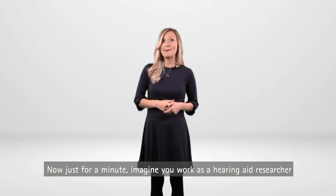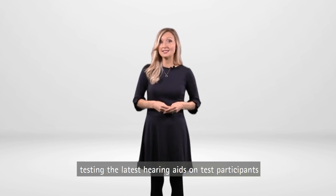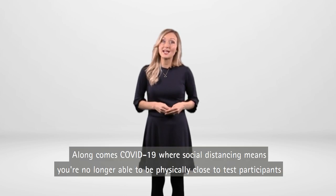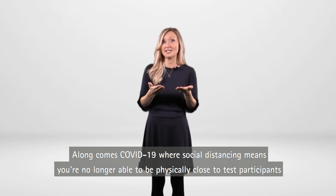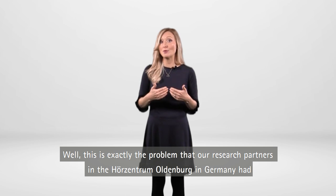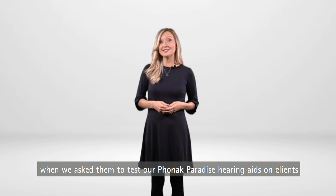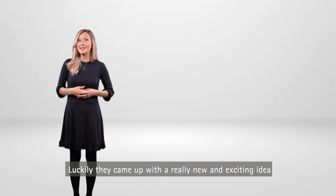Now just for a minute, imagine you work as a hearing aid researcher testing the latest hearing aids on test participants. Along comes COVID-19, where social distancing means you're no longer able to be physically close to test participants. So how are you going to do your job? Well, this is exactly the problem that our research partners in the Herdzentrum Oldenburg in Germany had when we asked them to test our Phonak Paradise hearing aids on clients. Luckily, they came up with a really new and exciting idea.